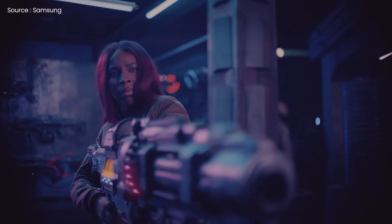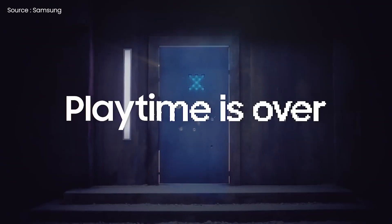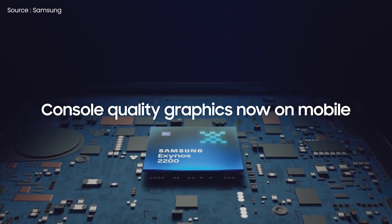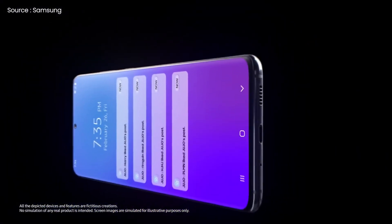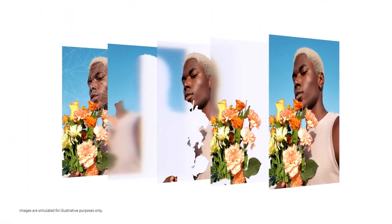Samsung unveiled its new chipset, the Exynos 2200 recently. As I stated in my last video, it will power all the S22 devices in the European region. It has better performance than the Exynos 2100 because of its upgraded CPU and AMD GPU, and the company has promised that its new CPU would give sharper imaging and speedier connectivity as well.